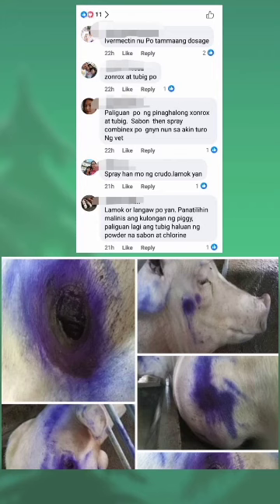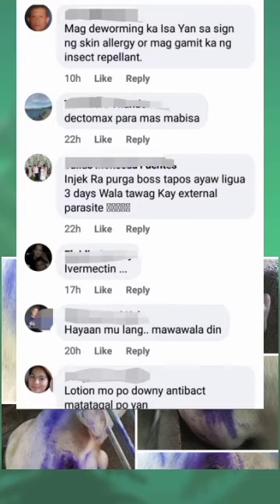Mag-deworming ka — isa yan sa sign ng skin allergy. O maggamit ka ng insect repellent, Dectomax, para mas mabisa. Inject ka ng Pergabos. Tapos wag liguan ng 3 days. External parasite — lotion mo ng Downy anti-buck, matatanggal po yan.